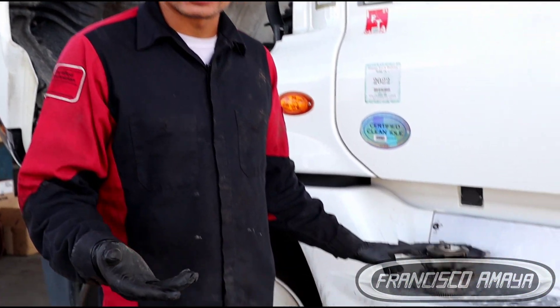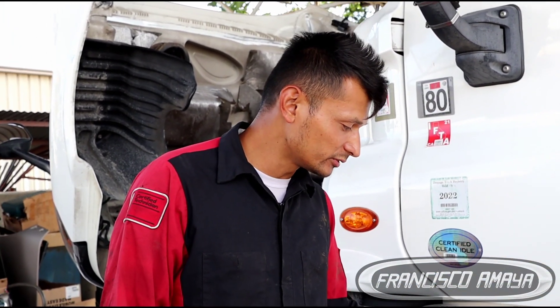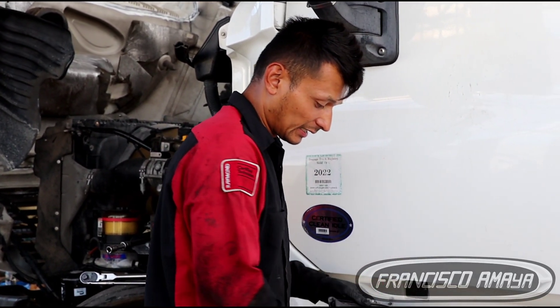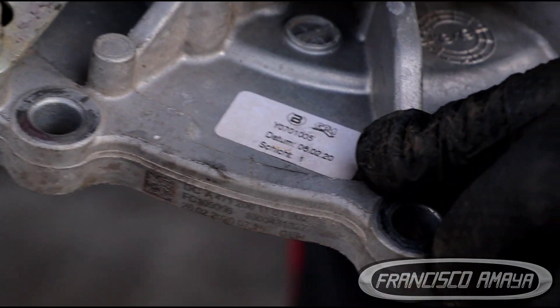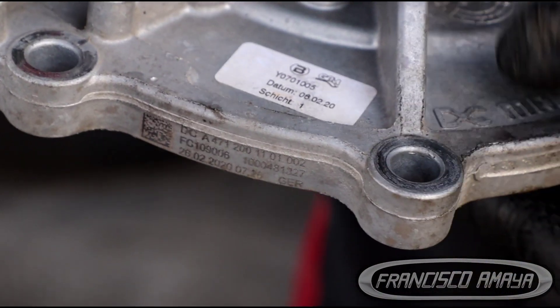Right now in 2021, this water pump costs around $2,500 — just this water pump alone — and they are super hard to get. They're super expensive and you cannot get them easily. This cost didn't need to happen, because we can see here that this water pump was replaced in June 2020 — last year — and it already got damaged because of fuel contamination.